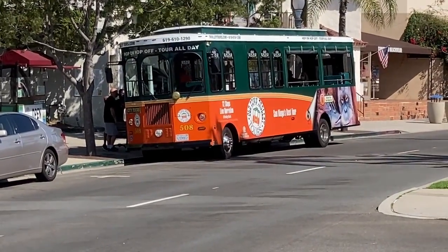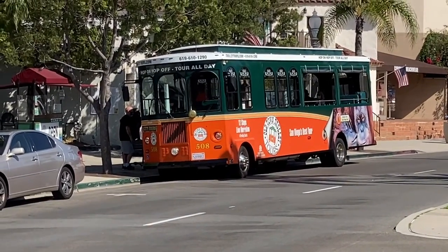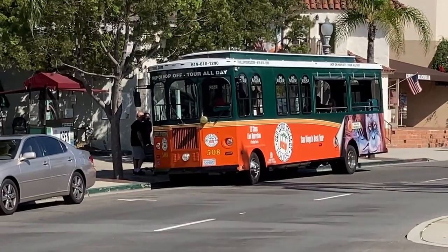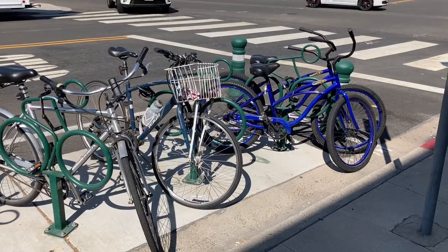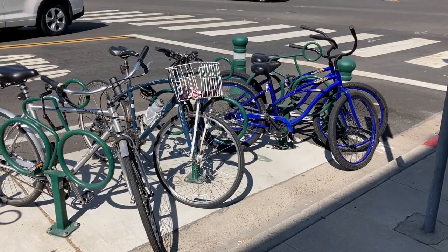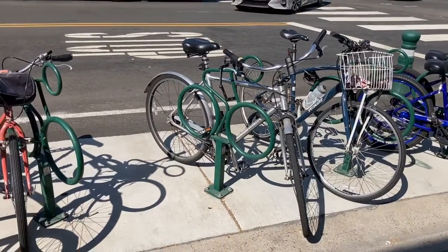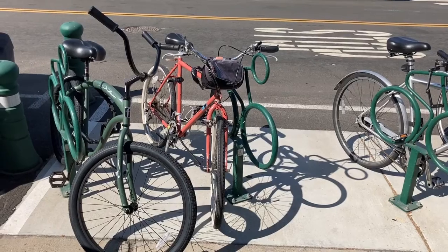When our boat arrived, we took a bus across the island, which is only maybe a mile or two, straight to the Hotel Del Coronado. In addition to touring the island with a bus, you can also rent a bicycle. There's a six-mile trail that goes around the island.